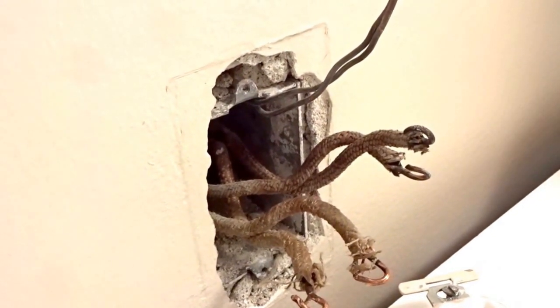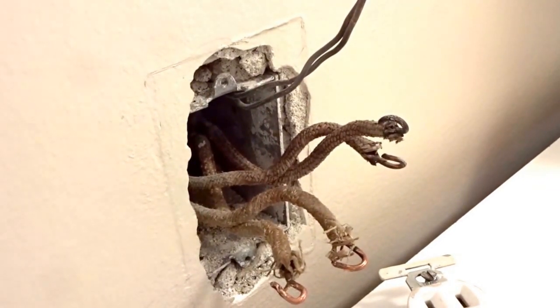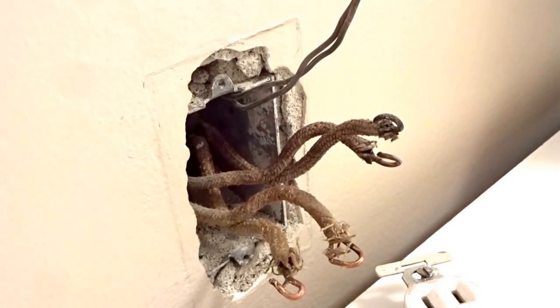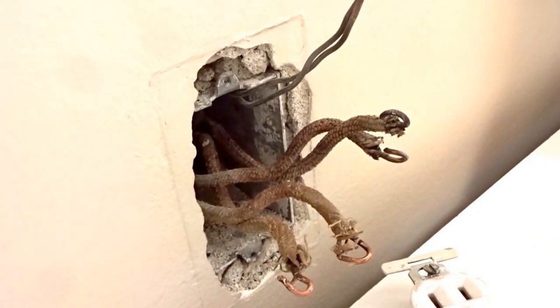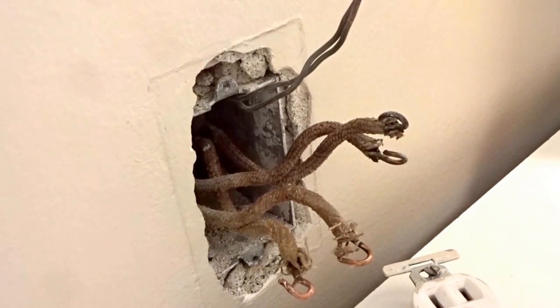My name is Eric Windheim. I am a building biologist and an electromagnetic radiation specialist. We're here today at a very old home built in the 1940s. We had extreme level magnetic fields going underneath the bedroom of like 15 to 22 milligauss. EMF electrician Dylan Lecaire has identified the problem and he's going to explain what we found and what we did to solve it.